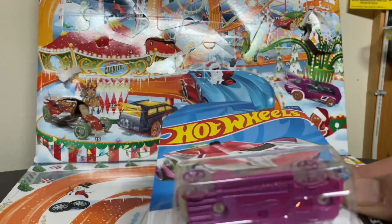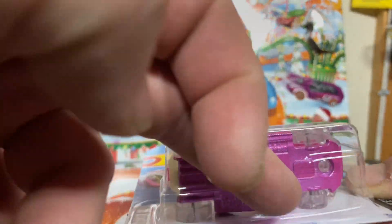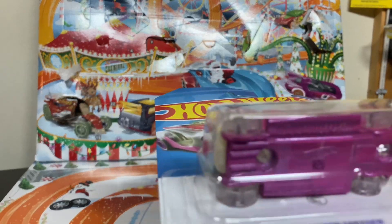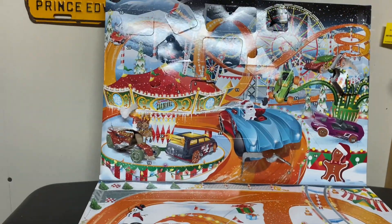There we go, right here. You can see that nice logo right in there. There's the angle on it. All right, so basically I picked up three cars — that's it, three cars.